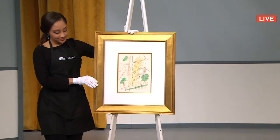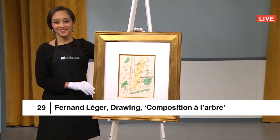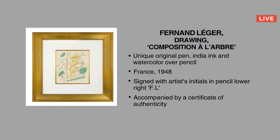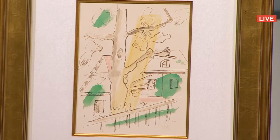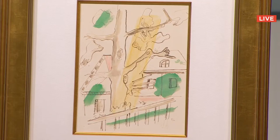Lot 29, Fernand Léger's drawing Composition au Lave. Starting bid is $15,000, which I have from a bidder in Portugal. This is a unique original pen, India ink, and watercolor over pencil — a tour de force of Léger. Sold to Francisco in Portugal for $20,000.